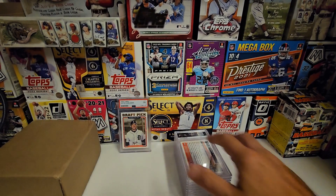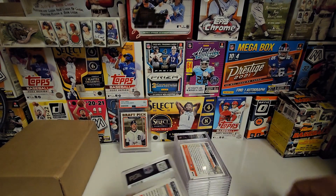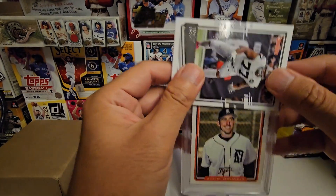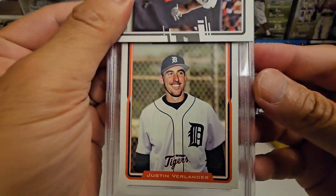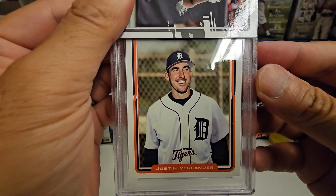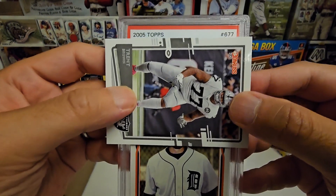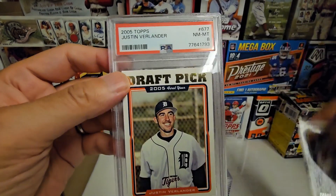Every card — you can almost assume it's a nine or ten if it's not a total disaster. Here's another Verlander — again pretty centered, I think good corners... we got an eight. Oh, that's not good.